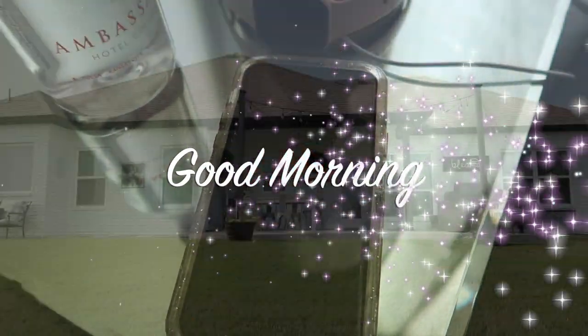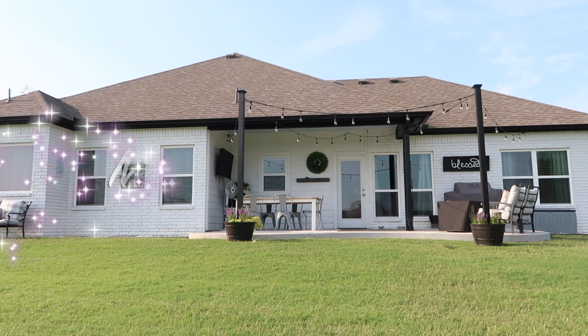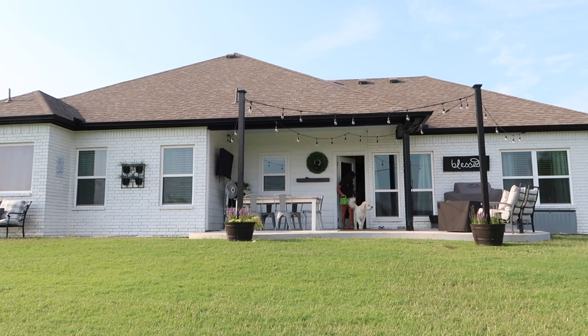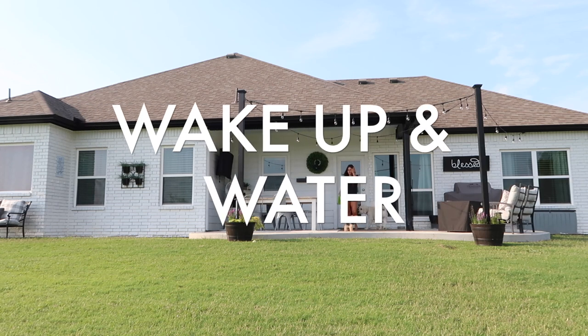Good morning guys and welcome back to my channel and welcome to my morning routine. I wanted to share with you guys how I do a productive morning routine.